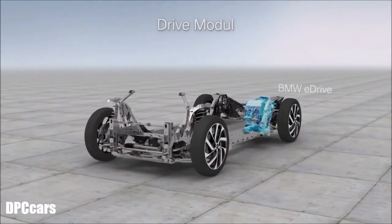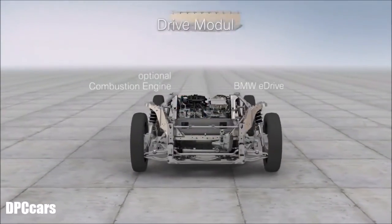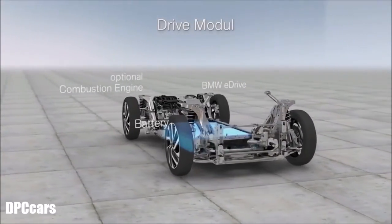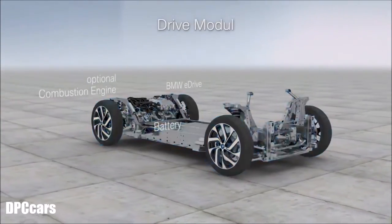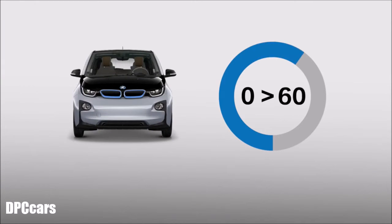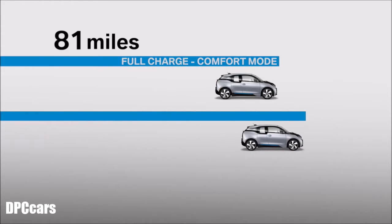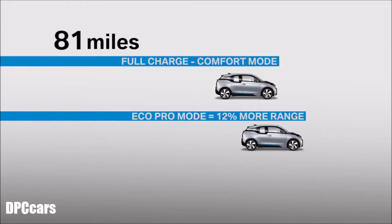Powering the i3 is a 170 horsepower electric motor mated to a lithium-ion battery pack. The battery cells are stored beneath the floor, giving the car an optimum 50/50 weight distribution and a low center of gravity. It sprints to 60 miles per hour in seven seconds flat, while offering an observed average range of 81 miles on a full charge. When driving in Comfort mode, selecting Eco Pro mode can extend the range up to 12%.